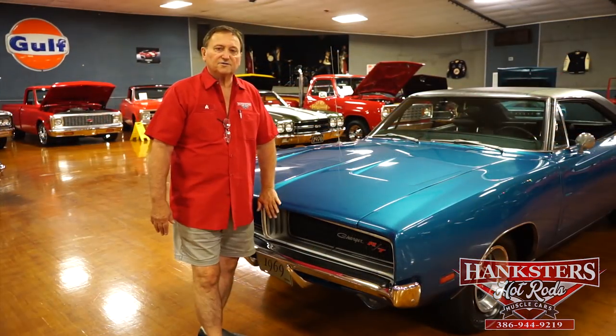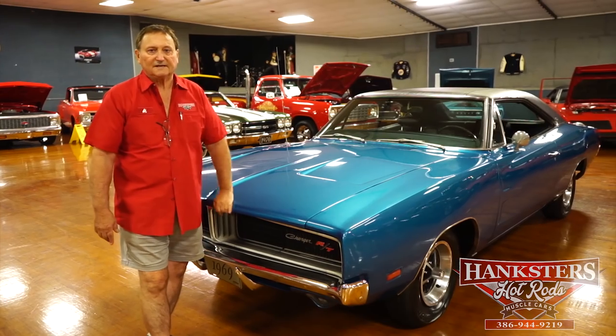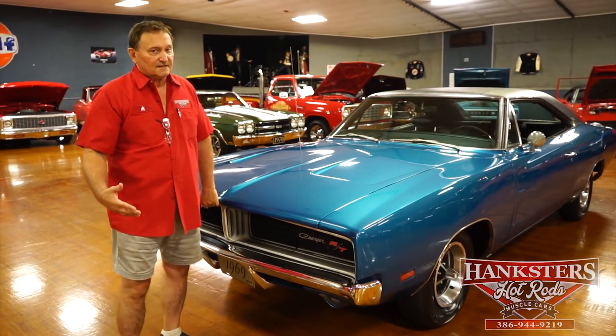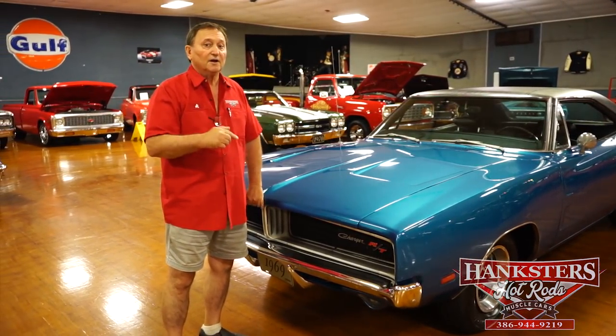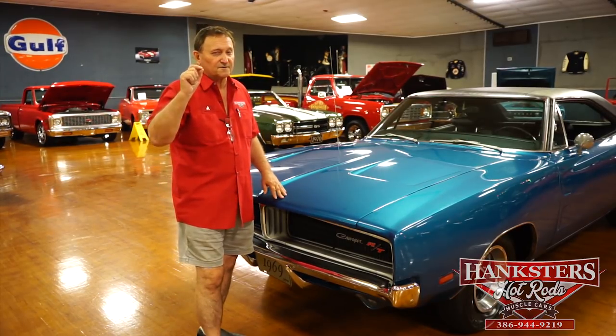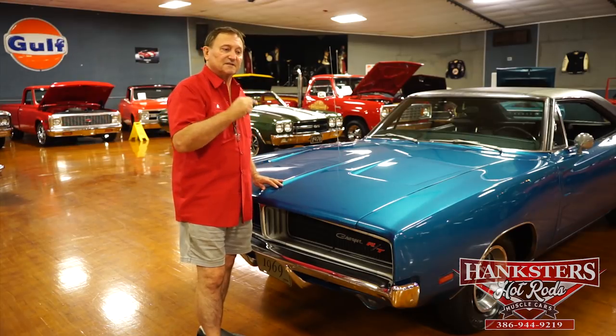You're at Hanksters in Daytona Beach, Florida. Today our guest on the floor is a 1969 Dodge Charger. It's an SE car, but it's in full RT dress now. There's no difference from this car to an RT when it left the factory, other than the first number of the serial number. For all intents and purposes, this is an RT.